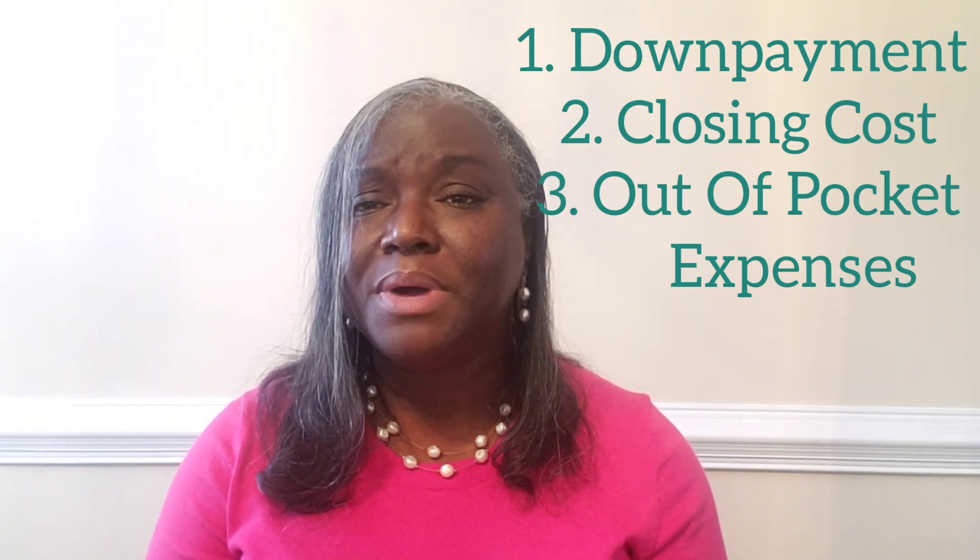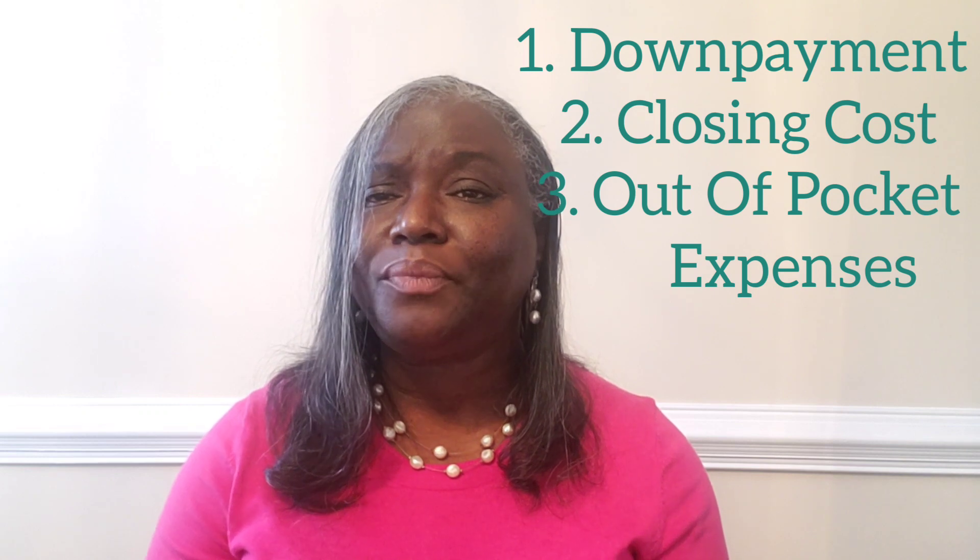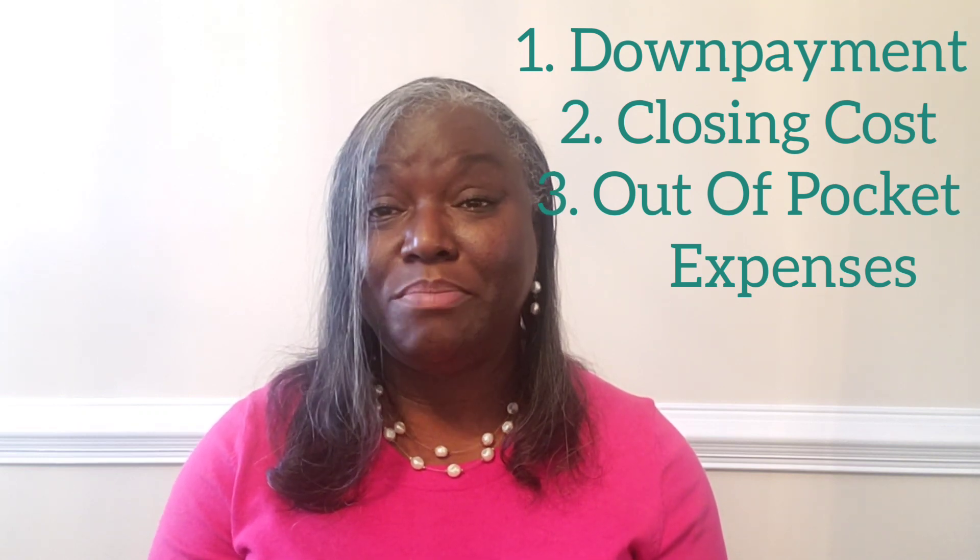That's pretty much the cost to a buyer to purchase a home. A lot of these costs can be covered with down payment assistance, and sometimes the sellers are willing to assist with the closing cost — they will pay a percentage of the closing cost, and sometimes all of it, but it just depends on how your realtor negotiates the deal.